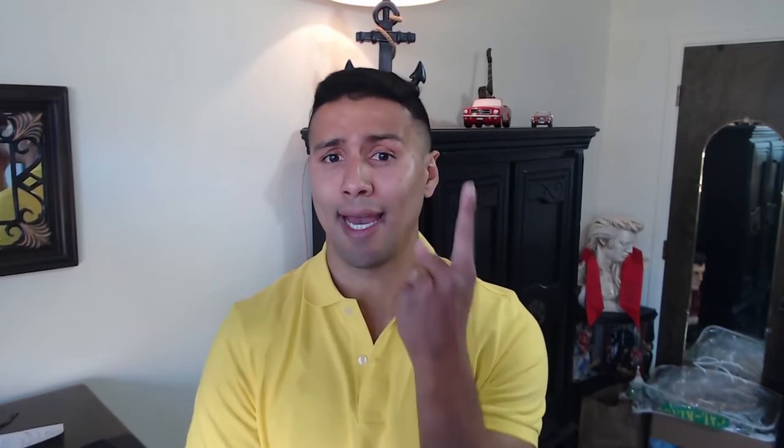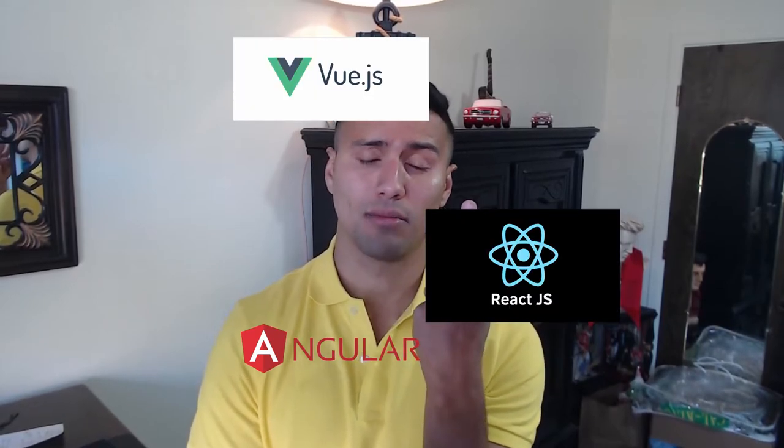For front-end developers, you need to learn one of these three technologies: Angular, Vue.js, or React. You don't need to learn all three — one is fine. If you're brand new, my top recommendation is React, even though I'm an Angular developer. I recommend React because there are more job opportunities out there. I'm not saying Angular or Vue.js don't have opportunities — there are plenty — but React takes the lead, with a large number of companies using it as their front-end library of choice.